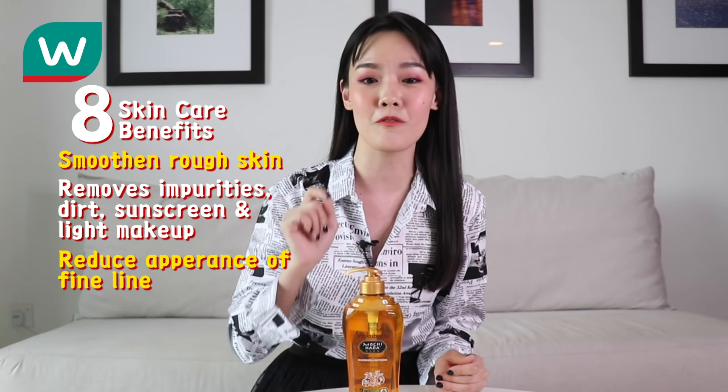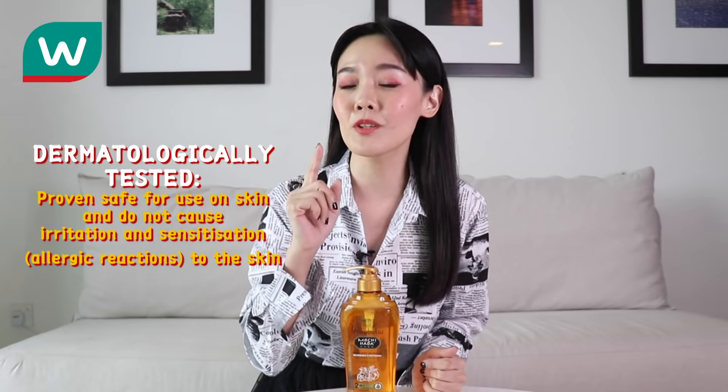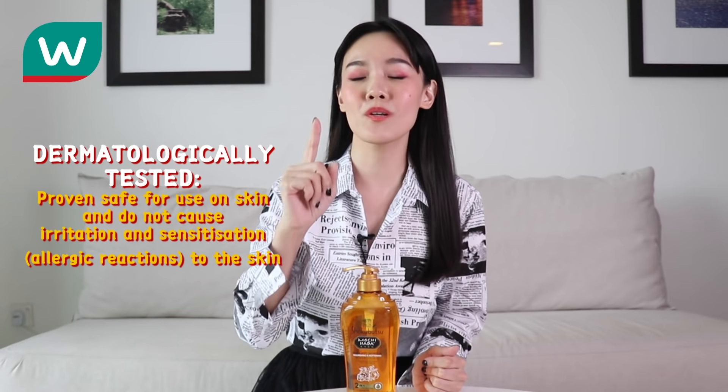It will also reduce the appearance of your fine lines. It is dermatologically tested and will not cause irritation to your skin. Alright, I've been talking a lot — so now I'm going to go ahead and try and test these products!